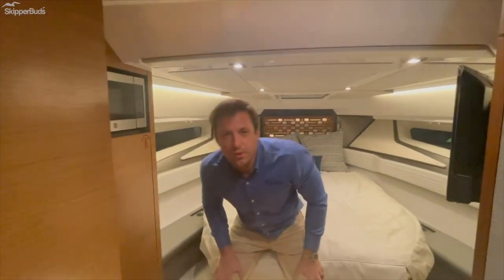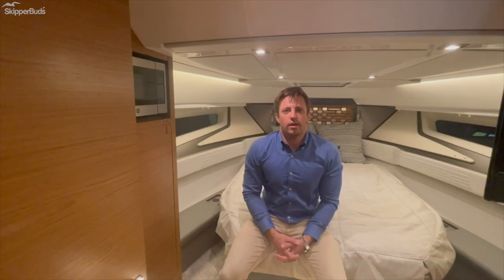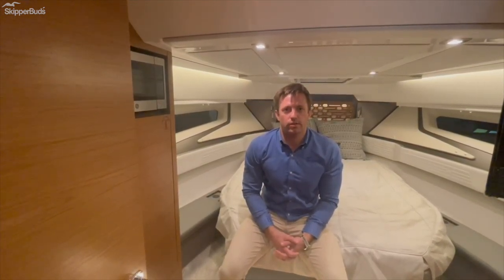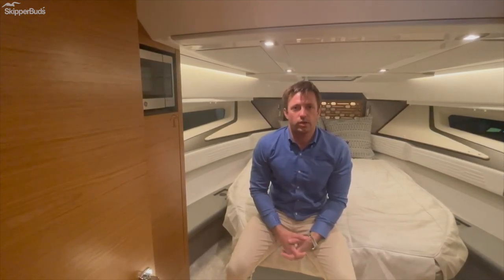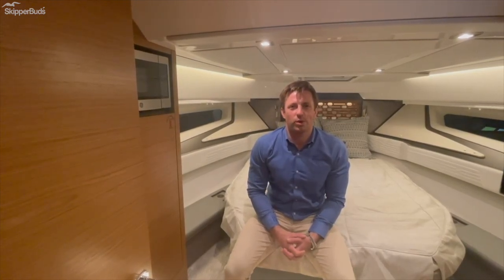Again, this is Brett Moomey with Skipper Buds Yacht Sales. This is one of a couple of 43LE models that we were able to get from the factory, as production sold out into basically 2022. So give us a call, set up a showing, and come see this beautiful boat.